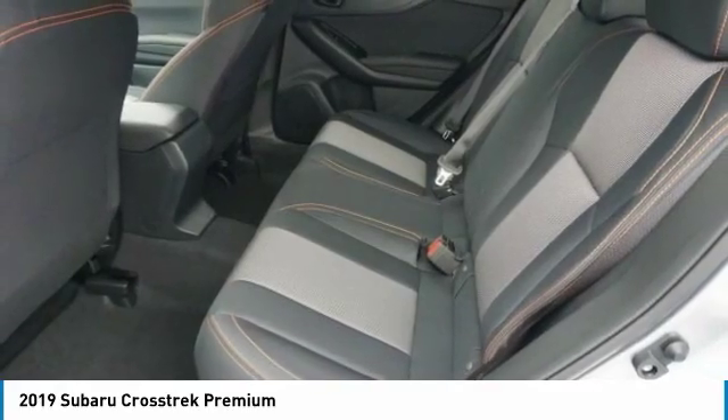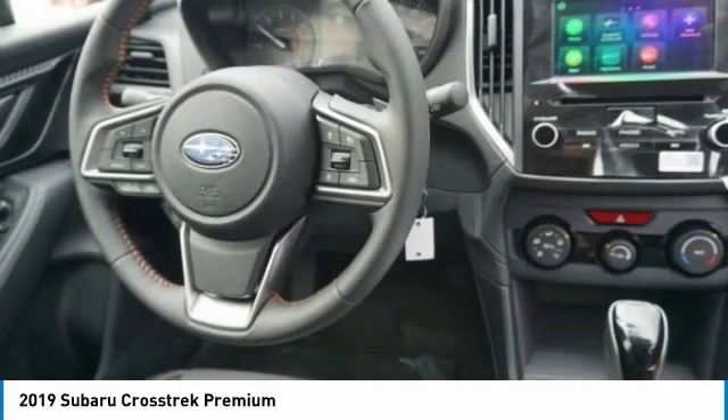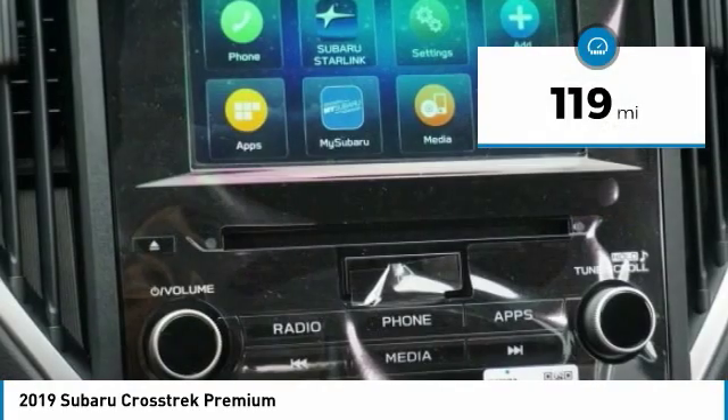And since it's a Subaru, you know the Crosstrek is built to last. This vehicle has less than 200 miles.